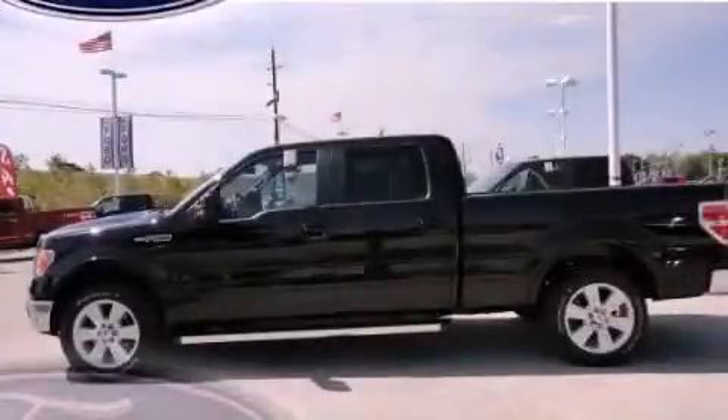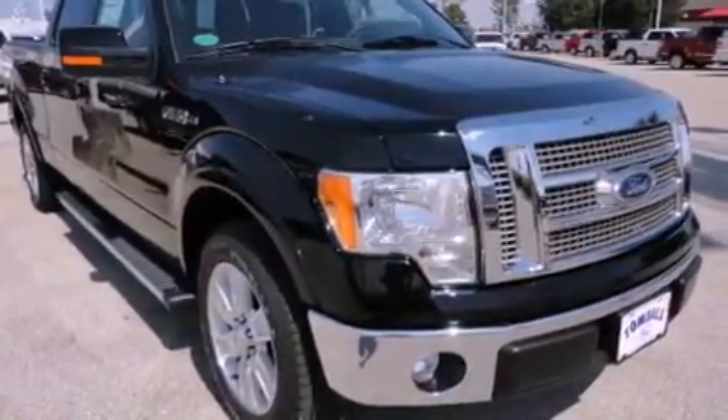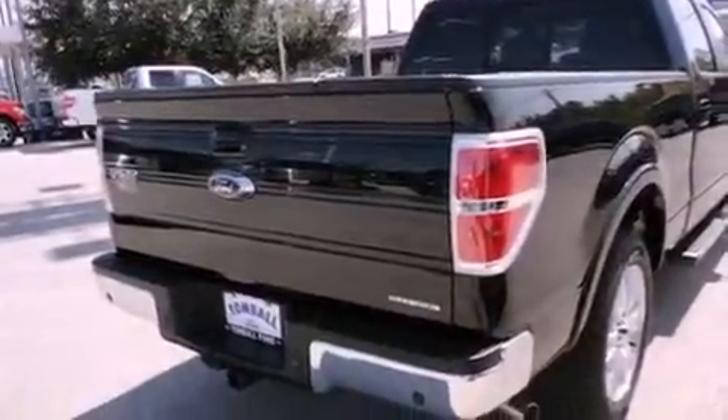This is a brand new 2011 Ford F-150. It has what you need for work as well as what you want for play. It has a 5.0 liter 8 cylinder engine and an automatic transmission.